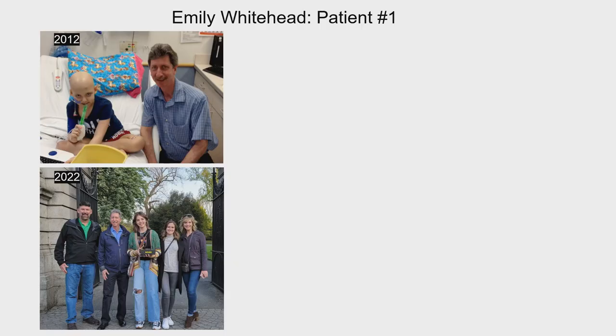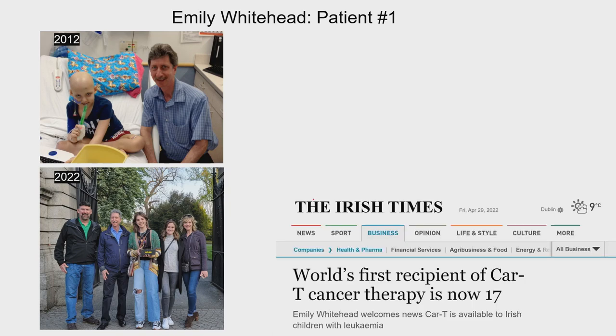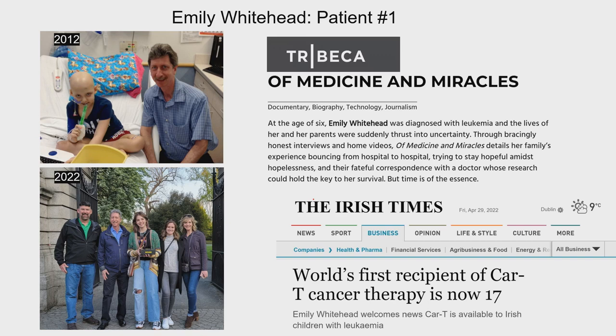Emily was six years old when we treated her. This month is the 10-year anniversary since she was treated. She was recently in Ireland at 17 years old, visiting the first patient there to be treated with CAR T-cells. There's now a full-length documentary coming out about her case, which will be at Tribeca film festival in June in New York.